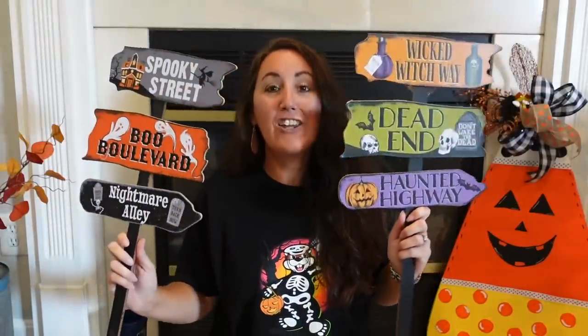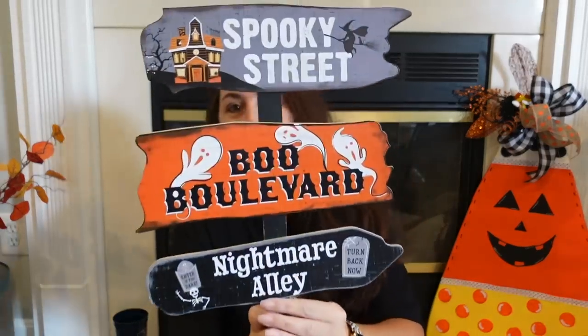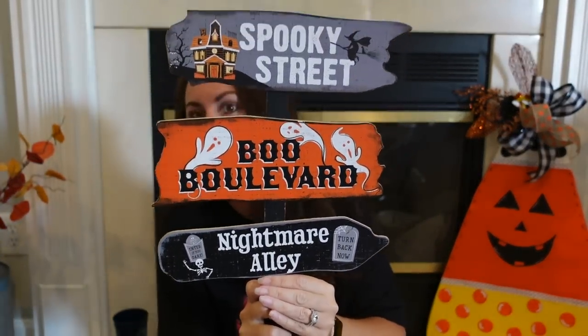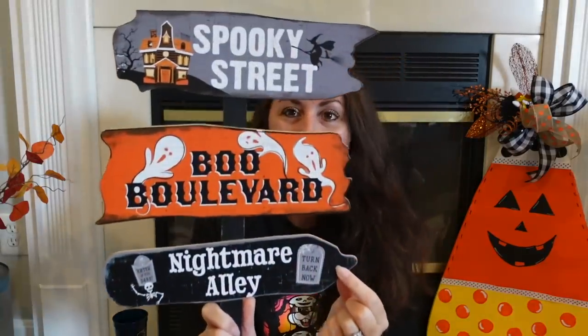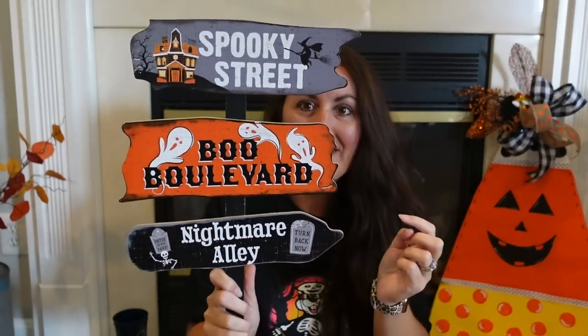I love to start my hauls with my most favorite things. I found these brand new yard signs — look at these on a stake. These are brand new this year. You got Spooky Street, Boo Boulevard, and Nightmare Alley. Look how cute. And the tombstones say 'Enter if You Dare' and 'Turn Back Now.' You got a little haunted house up here. I love these.